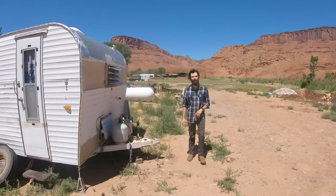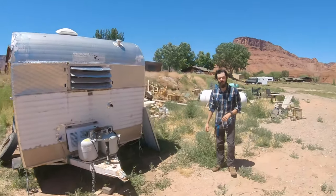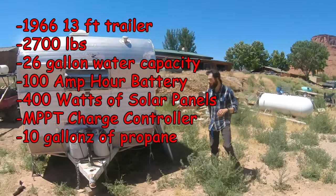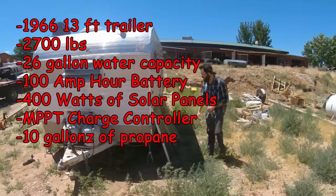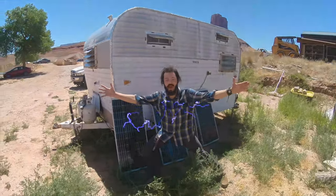We're going to start with a brief overview of everything, then go back in greater detail. What you need to know for now are a few statistics. We've got a couple propane tanks here, and most excitingly, we've got 400 watts of solar and a 100 amp hour battery. Wow, that's a lot of power.